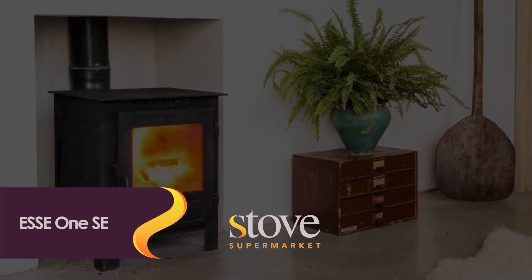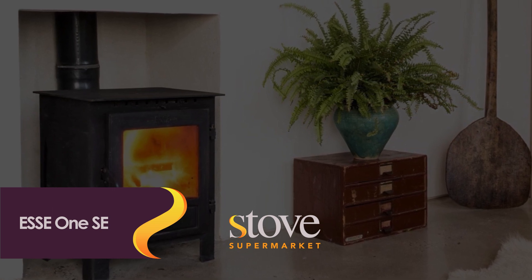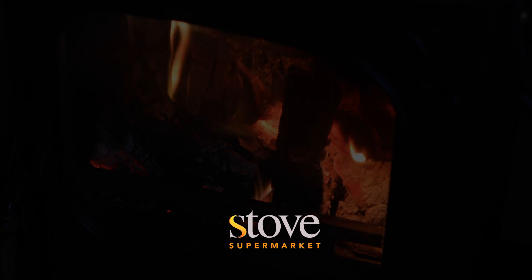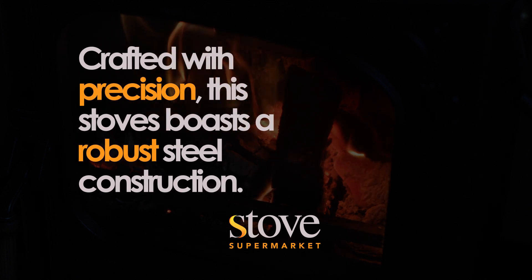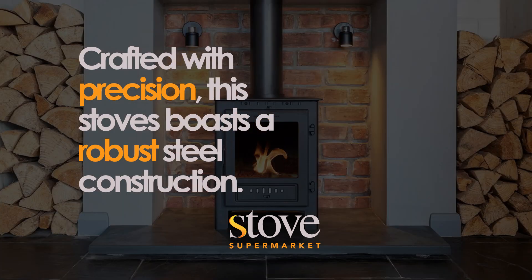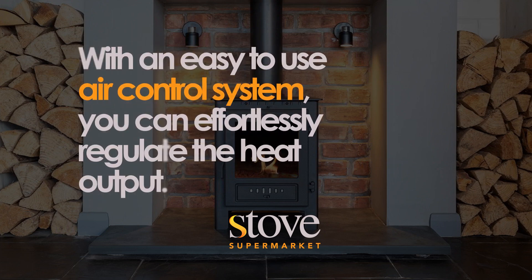Last but certainly not least, let's explore the SA1 SE wood-burning stove. Its primary benefit lies in its exceptional heating capabilities, providing a cosy and environmentally friendly source of warmth. Crafted with precision, this stove boasts a robust steel construction, ensuring durability for years to come. Its compact size makes it suitable for smaller spaces, while the large glass door not only adds to its aesthetic appeal, but also allows for a mesmerising view of the dancing flames. With an easy-to-use air control system, you can effortlessly regulate the heat output, ensuring optimal comfort.